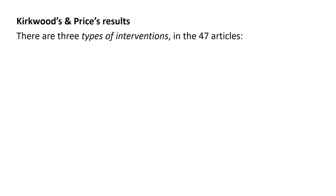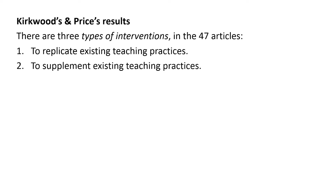According to the results, there are three types of interventions. Some articles are written where the authors replicate existing teaching practices — in other words, they focus on a course and replace some sort of element within that course with a technical solution. A second type of intervention is the so-called supplementary dimension, where the authors supplemented existing teaching practices with new technologies. Finally, there were also interventions where the authors tried to transform or change existing teaching practices.